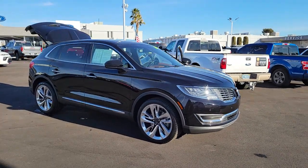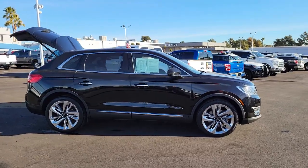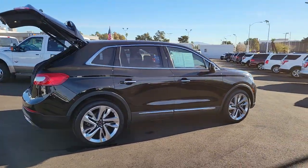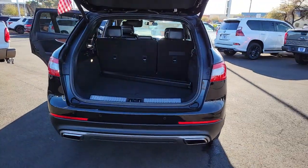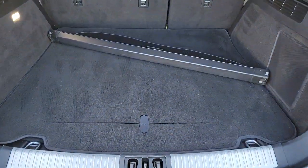Can you see yourself in the 2017 Lincoln MKX? This vehicle still has fewer than 60,000 miles on the clock, so it won't last long. Get the features you need and the comfort and style you've been hoping for. This well-equipped vehicle is an excellent value and will help you make the most of every drive. All you need to do is relax and enjoy the ride.